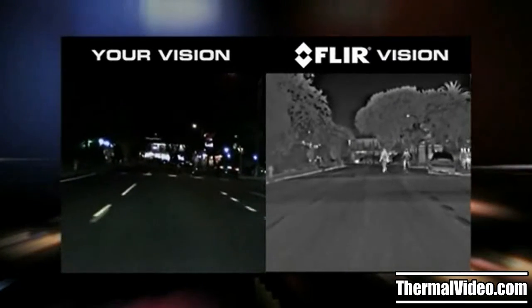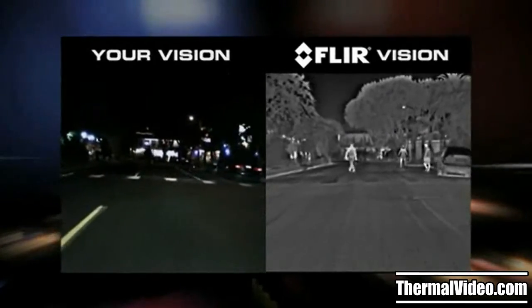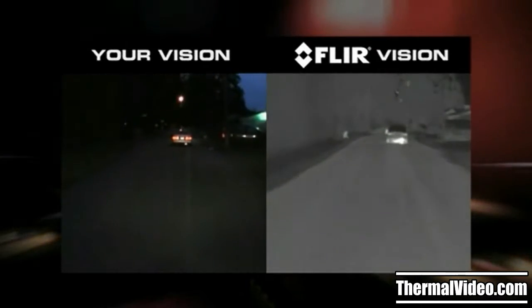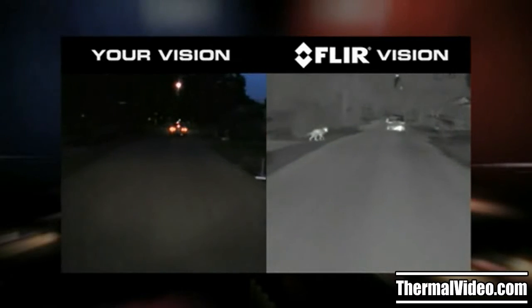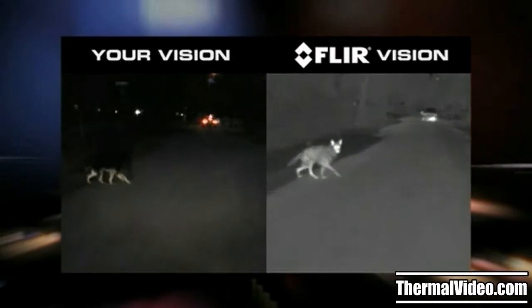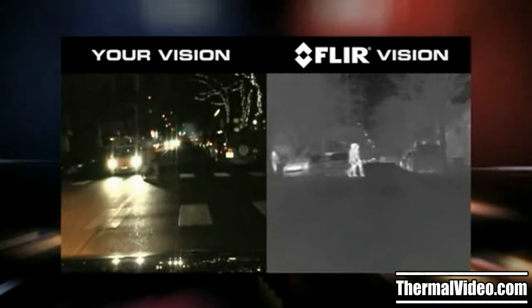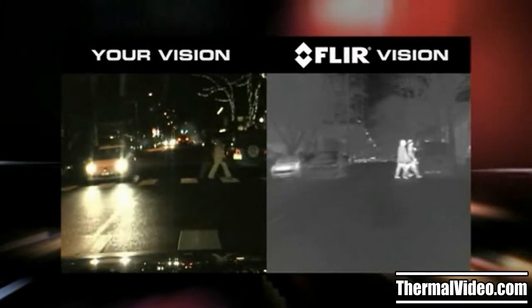With Pathfinder L.E., officers can see pedestrians, disabled vehicles, animals and other road hazards from four times farther away than with high beams alone. Pathfinder L.E. also makes it easier to see potential hazards as they approach the road from either side.